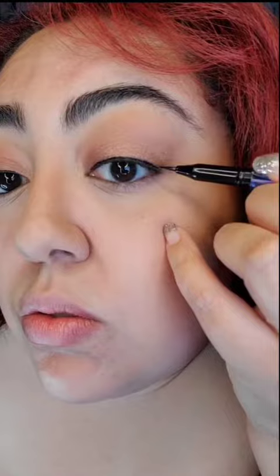For the eyeliner, I'm just tight lining the top, and it does have great color payoff. Definitely look at this — this is the before and after with their volumizing mascara. I do like that the brush is small and very precise, so very easy to put on.